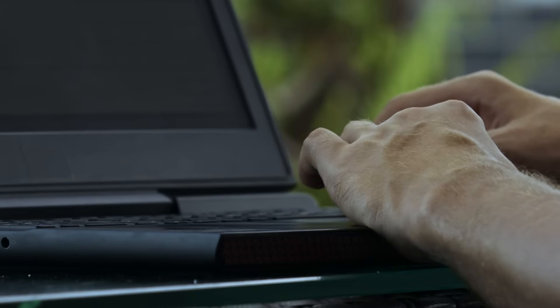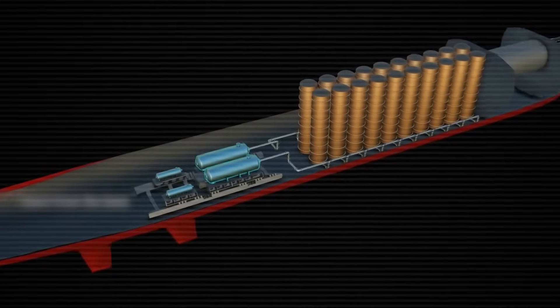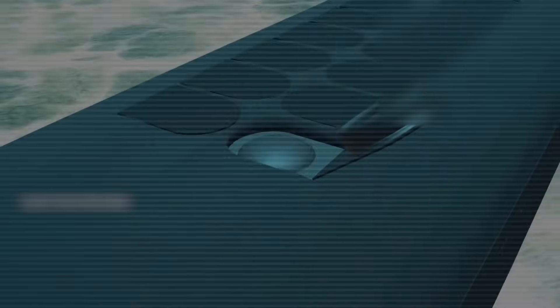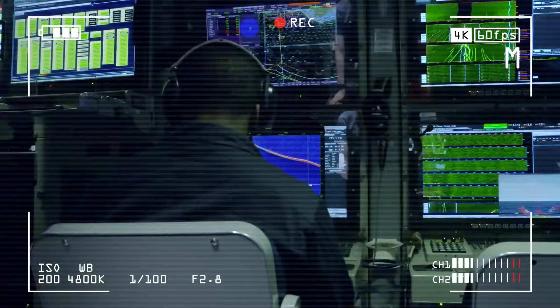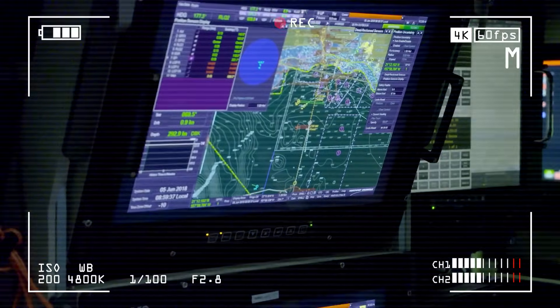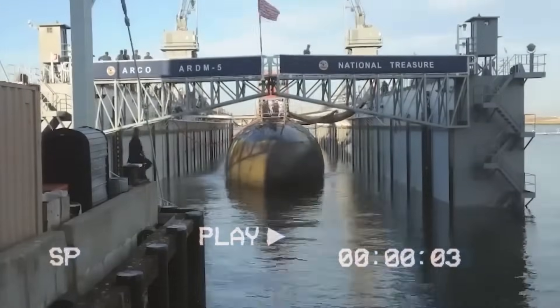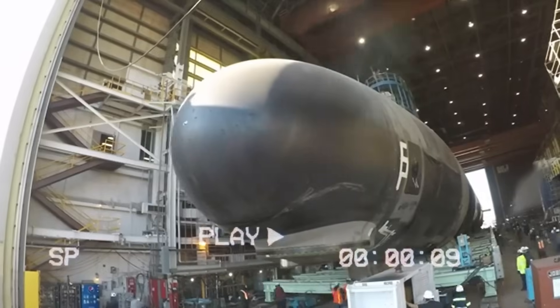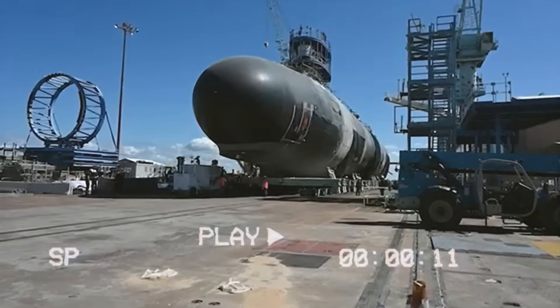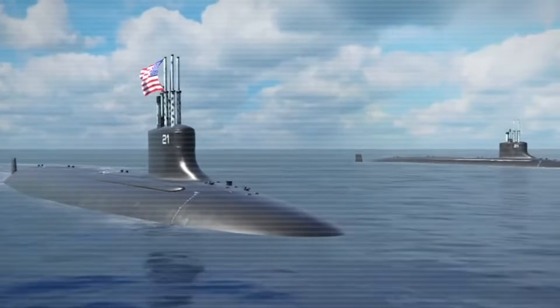The planners ran detailed calculations to determine how many submarines to build — figuring out how many nuclear missiles should be at sea at any given time, how many each submarine could carry, and how likely each vessel could stay hidden while remaining ready to launch. They also had to consider how many submarines would be offline for maintenance at any moment, helping determine the total number needed.